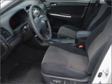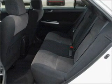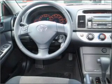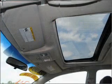Air conditioning, power door locks, power windows, power steering, cruise control, power mirrors, an AM-FM stereo, an adjustable tilt steering wheel. Let us put you in the driver's seat today. Call or click to contact us.